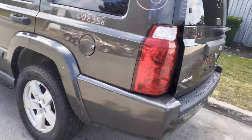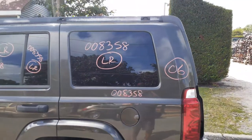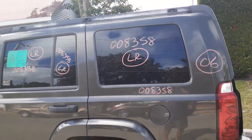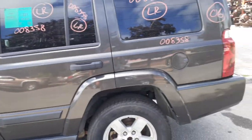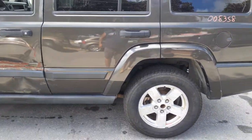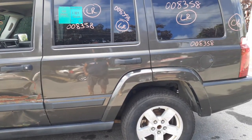Got a left rear tail light — that's good. Left rear quarter with a ding or two, nothing bad, definitely usable, with the flare. Here's your left rear quarter glass with privacy tint.